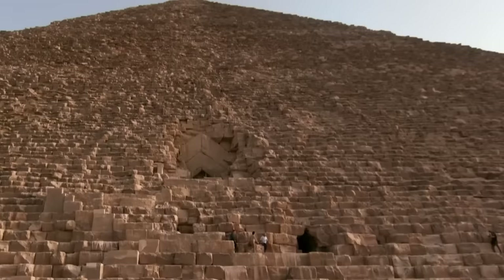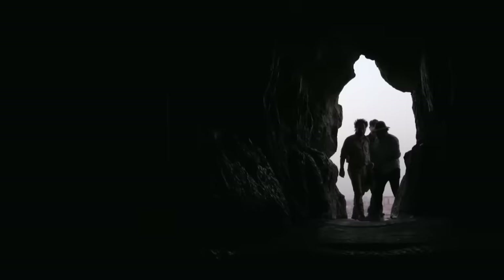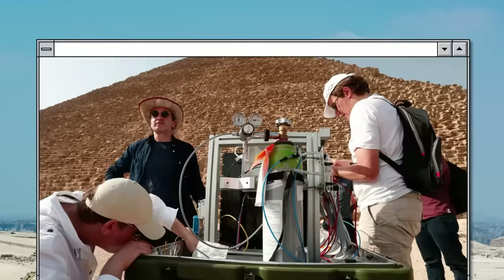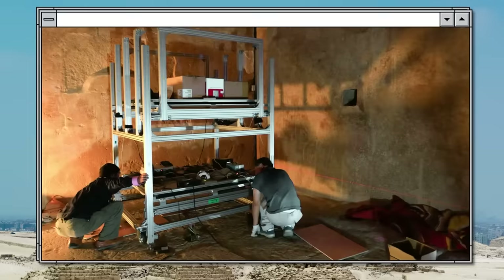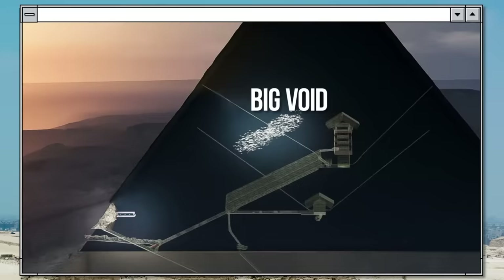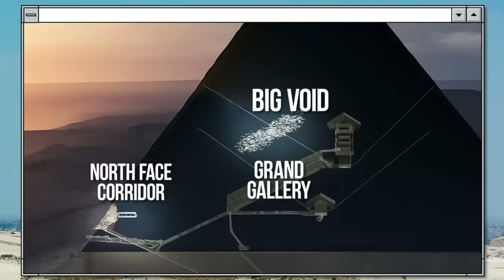Various secret passages are something ancient Egypt is very well known for, and the more advanced technology gets, the more we can learn about these passages. Take the Great Pyramid, for example. Thanks to advances in physics, scientists have been able to discover an enormous void hidden inside the famous pyramid. In 2016, an international team of scientists announced that they had discovered an empty space about 100 feet long. The purpose for which this space was created is unclear — is it a chamber, a tunnel, a large gallery? Maybe no one intended to build it in the first place.